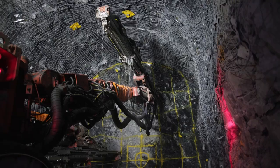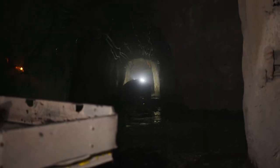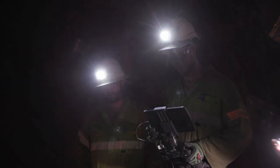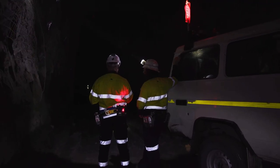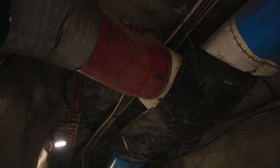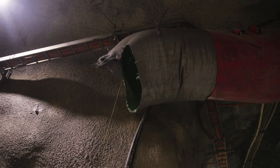Underground mining, just purely by the name of it, we're approximately working at one and a half kilometres underground in the deepest areas of the mine. That brings its own challenges, so we need to really focus on water and air supply underground to ensure that we can continue operations.